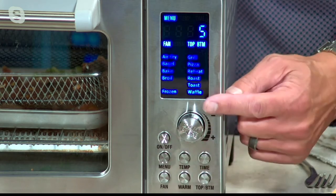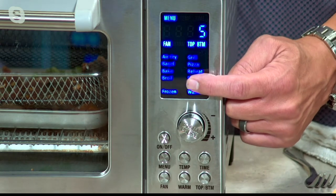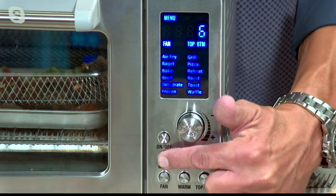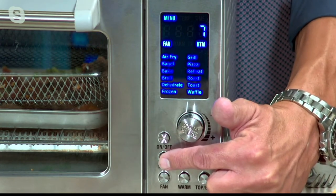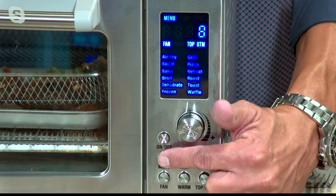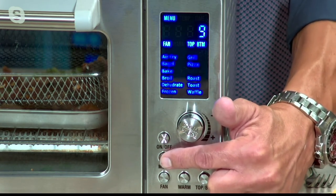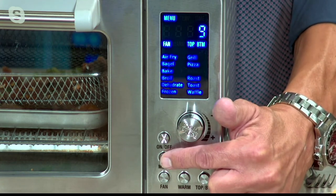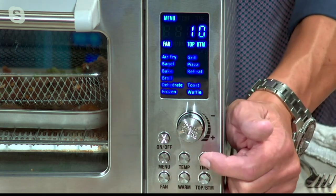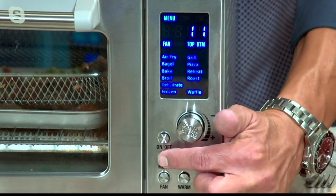You even have a dehydrate function — you can cook at a very low temperature, about 100 degrees, to dry out your fruits or make beef jerky. There's a frozen button so you can cook foods from frozen. Then a grill function — we showed you that with the beautiful ribeye steaks. A pizza function — throw your 12-inch pizza in there and you've got the crispiest crust and the most perfectly melted cheese. A reheat function — nothing better than reheating with air fry technology because you get crispy, warm results instead of a microwave making things mushy and soggy. Then a roast button to cook a whole five-pound pork roast. And then toast and waffle.